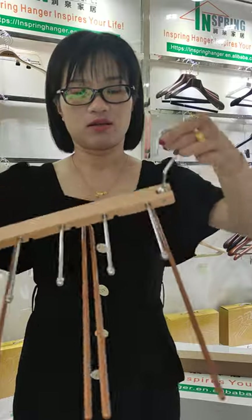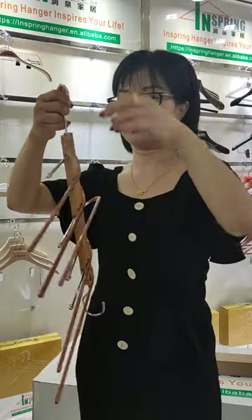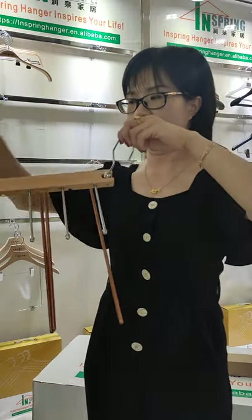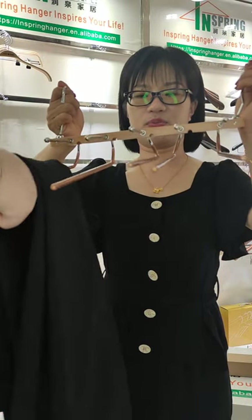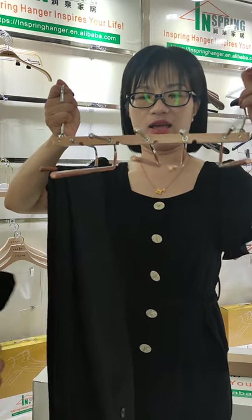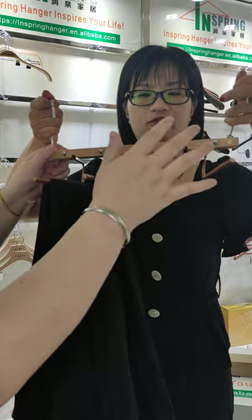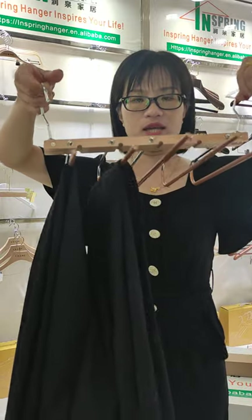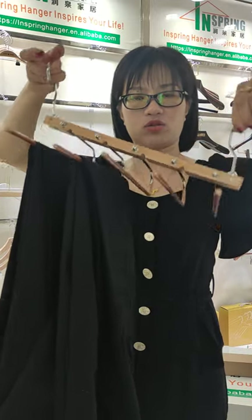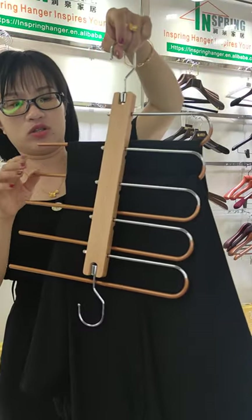And why is it magical? You can put one pair of pads, and then you can put on another pair of pads. We can have five pads on one hanger. You see it's in a horizontal way, and we can turn it — wow, cool — it's turned to the vertical way.